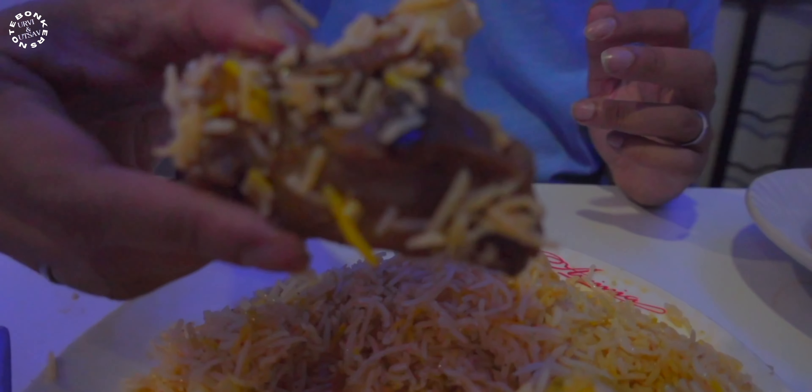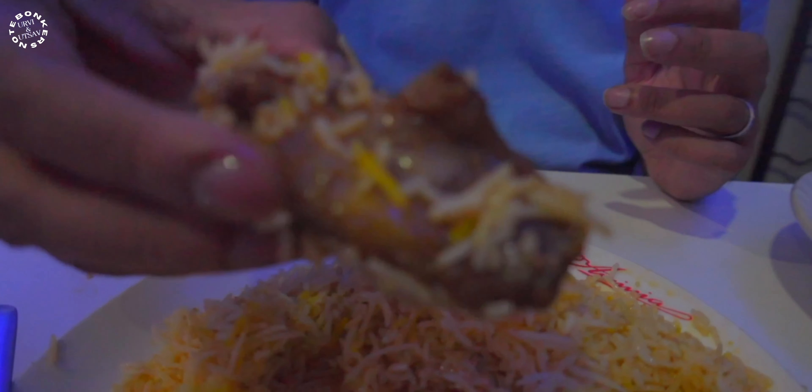The potato is supposed to be the real essence of Kolkata-style biryani. This is somewhat similar to the Awadhi biryani if you've had that before, but I believe Kolkata biryani has its own unique flavor. Just look at that mutton piece — wow, it's a dream come true.